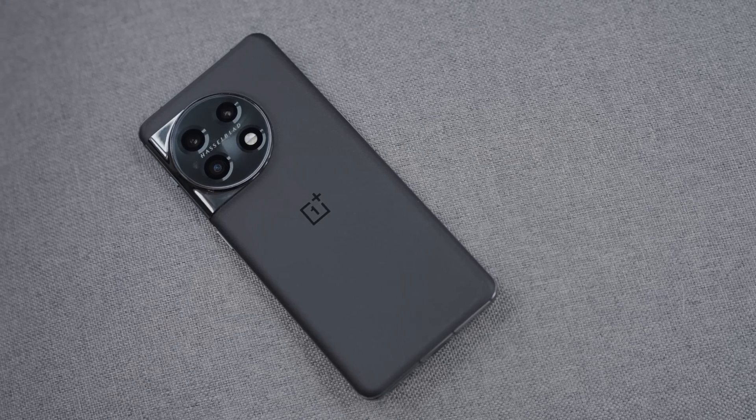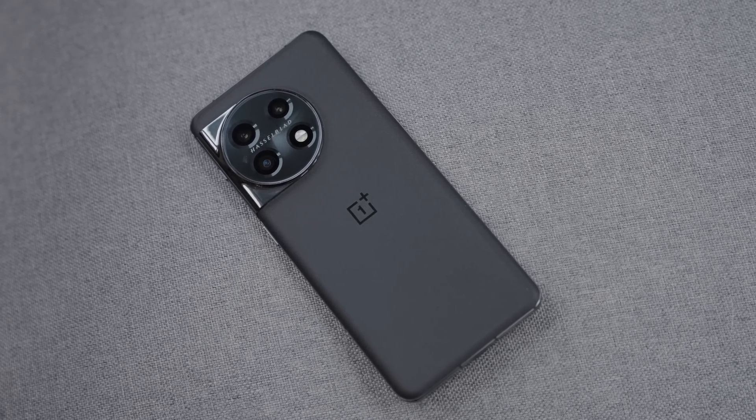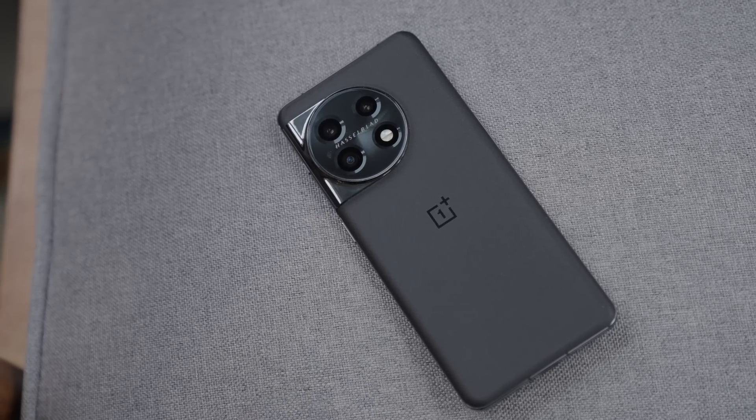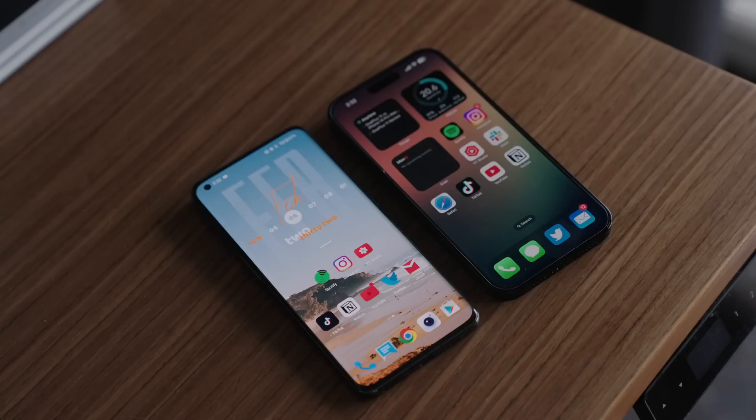It's 2023 and it's a flagship phone, so long story short, they're both very, very good. But there are a few modes in which you can shoot that are different from one another, so it's worth touching on. If you're platform agnostic and just want to know which one has the best camera system, I'll let you know.